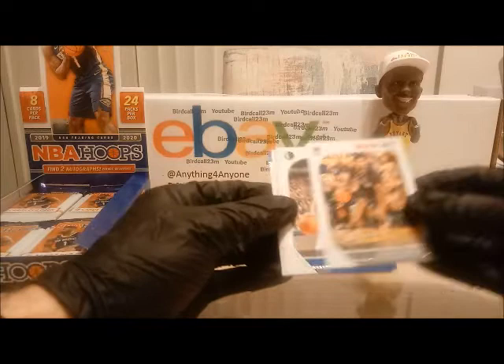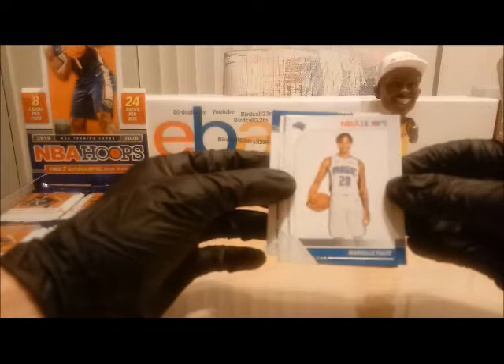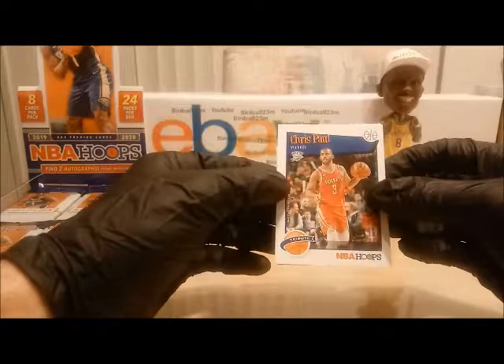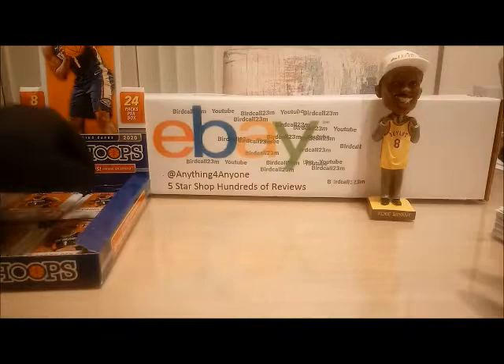Next pack — we have Wilson Chandler, Justin Jackson from the University of North Carolina. Speaking of the University of Washington, Markelle Fultz, the number one overall pick — hopefully his magic will be more extensive. Mr. Trevor Ariza, Tyler Johnson, TJ Warren from NC State University, we have a tribute Chris Paul, and we have a rookie Jordan Boone from the Pistons — Jordan Boone will be added to the random number generator.